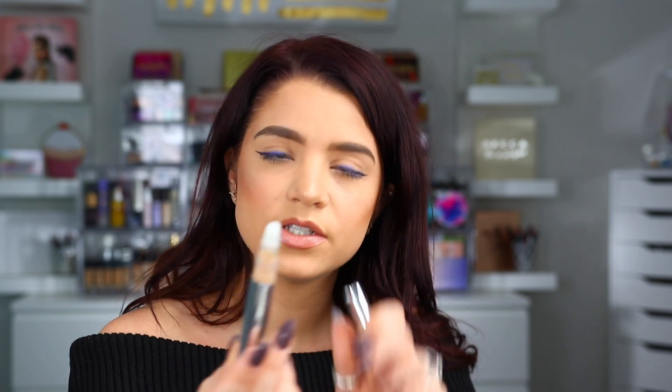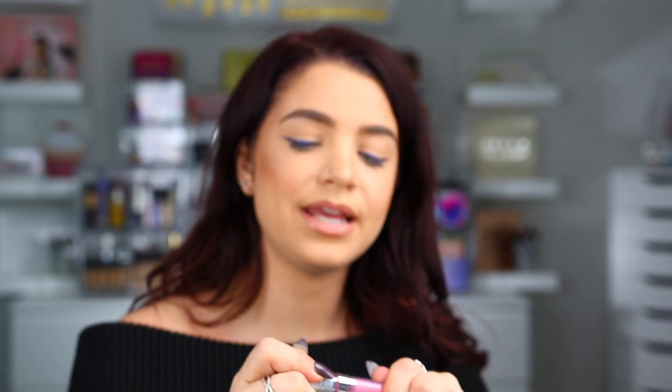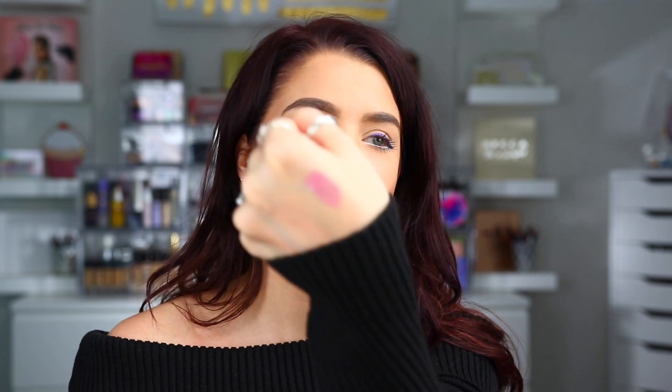And then up next we have the 4-in-1 Concealer Pen in the shade Light — I have never tried this one either. It has one of those little sponge applicators and you just twist it out. And then we also have the Chrome Glaze — this is a high shine lip gloss in the shade Heartbreaker. That actually looks really, really pretty — it's like a pink shade. Let me go ahead and swatch it. That is really pretty — it's kind of like a Barbie pink. I like the applicator as well. I've been really into lip gloss lately, so it's definitely nice to have a gloss.